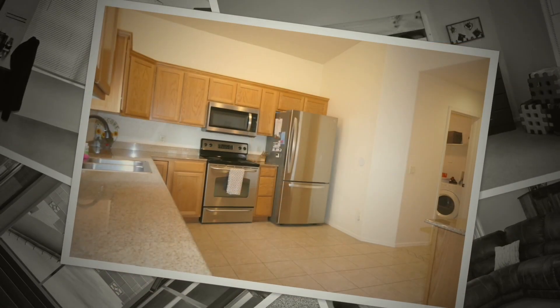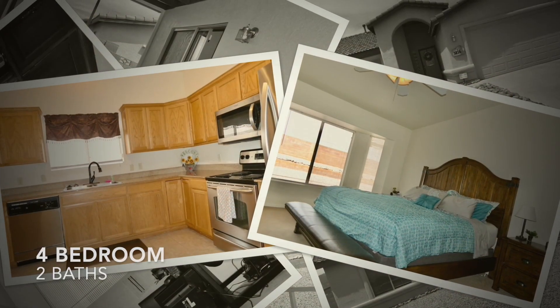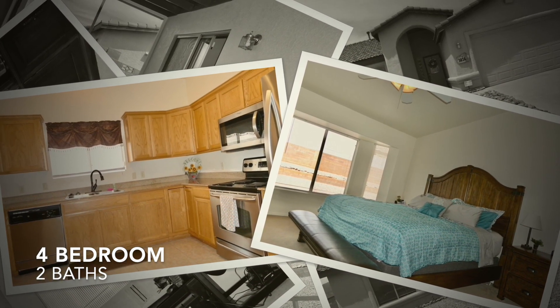A true four bedroom, two bath, has views of the mountains and is in very, very good shape.